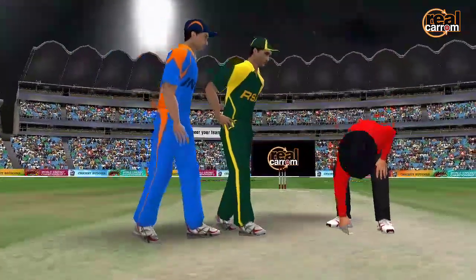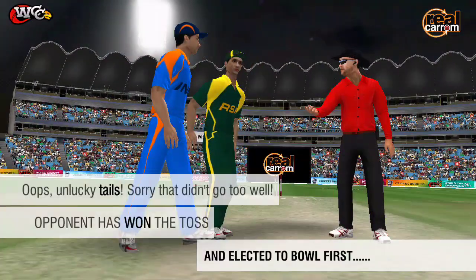He goes for heads. And it's tails. The captain has elected to bowl first.